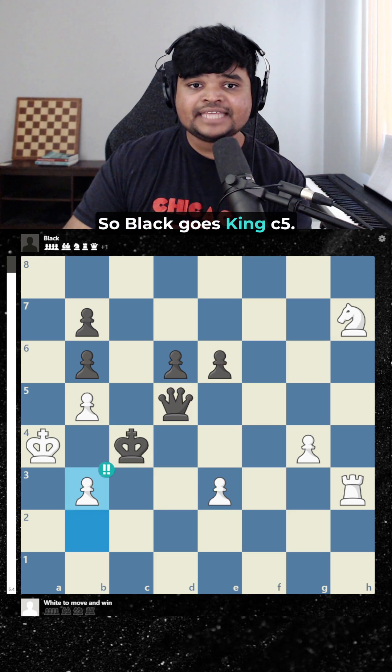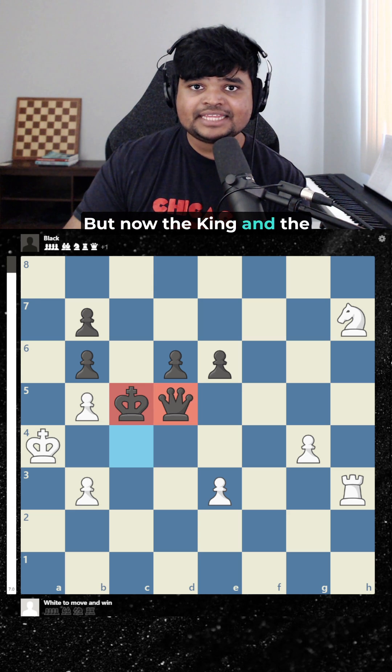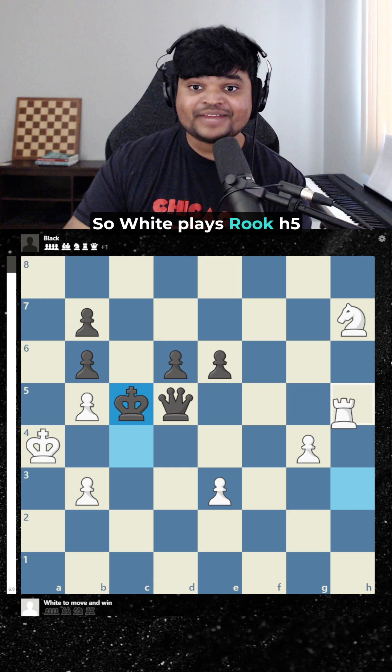So black goes king c5, but now the king and the queen are lined up. So white plays rook h5.